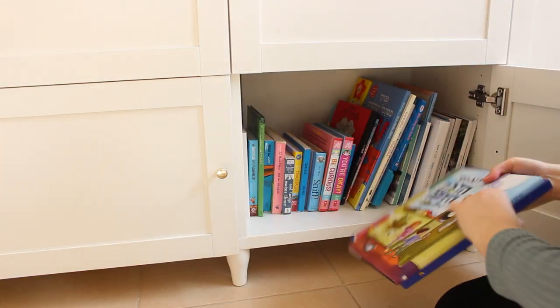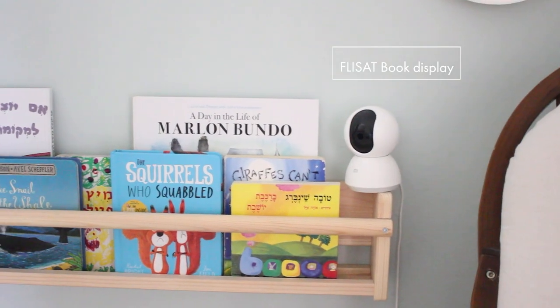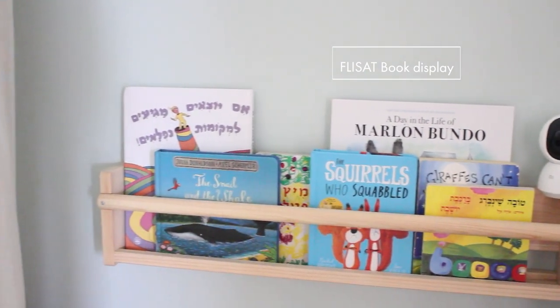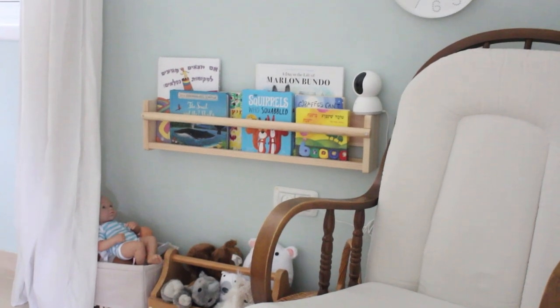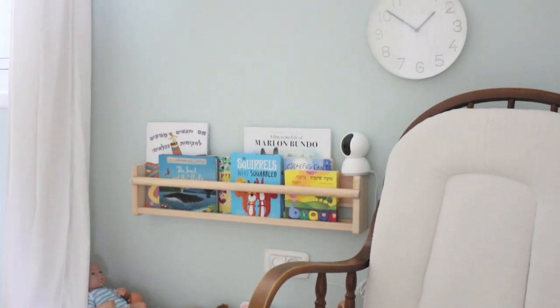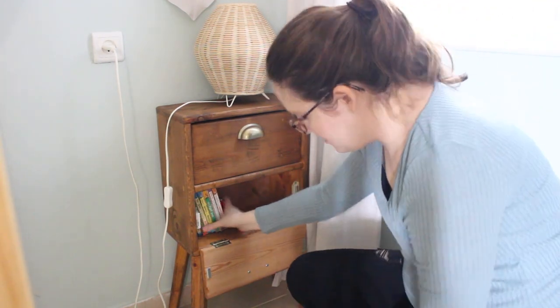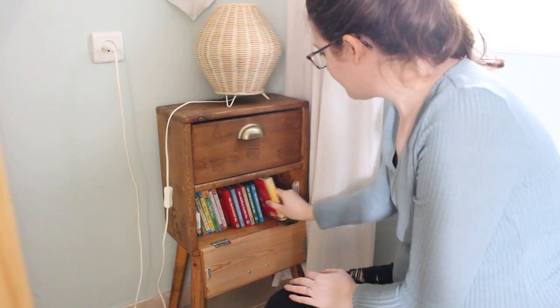I moved the books to a different spot. I like to display his books front-facing and not on the side — I can definitely see that it's easier for him to find what he's looking for or to choose. I put here the books that he's too old for or just tired of, so I can rotate them in a few weeks or months.